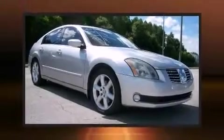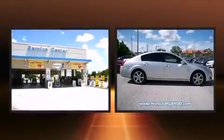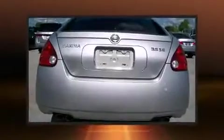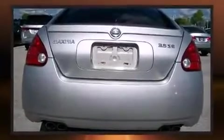You're going to love the 2004 Nissan Maxima. This four-door sedan still has less than 80,000 miles. It features a front-wheel drive platform, an automatic transmission, and a 3.5-liter six-cylinder engine.